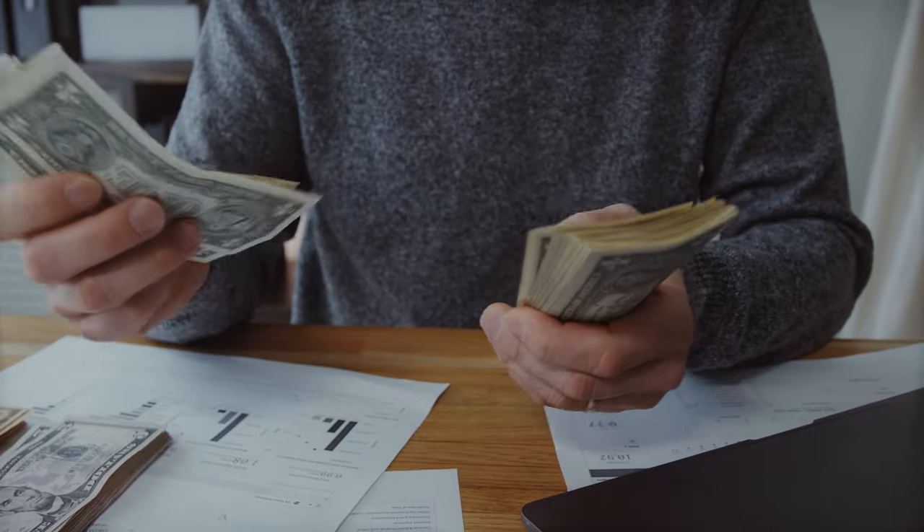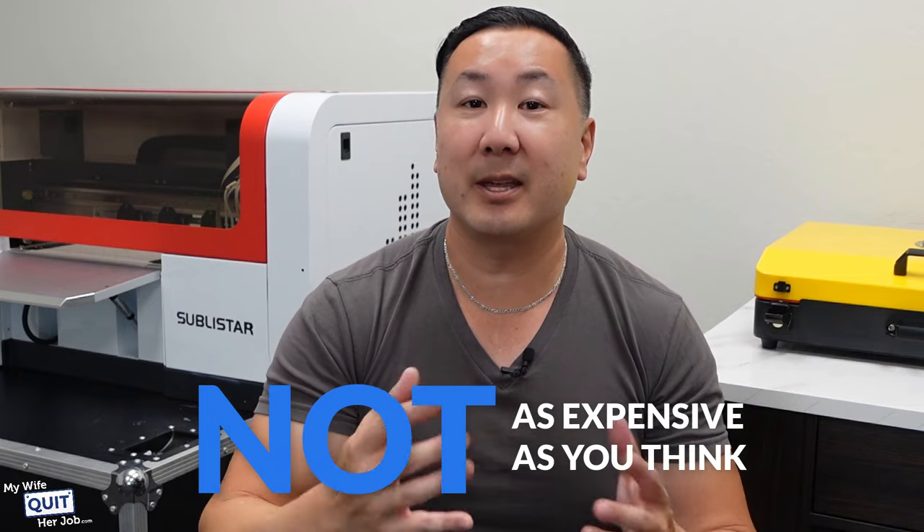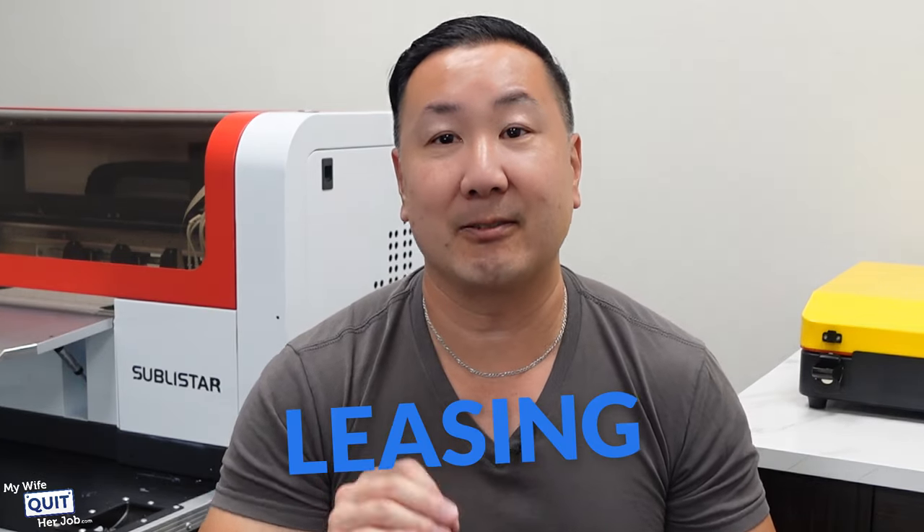And while print-on-demand is a great way to get started selling online with very little upfront investment, if you want to make real money selling online, you have to take the next logical step with your business, and that's to get your own printer. Getting your own printer will pretty much skyrocket your profits, and it's not as expensive as you think, especially if you go the leasing route.